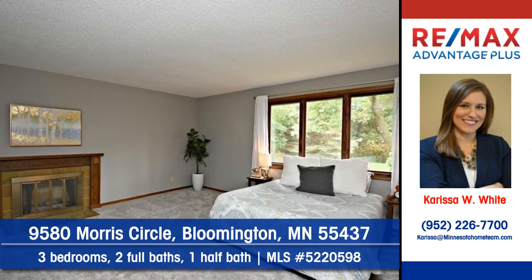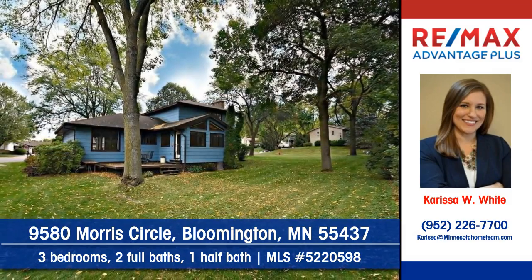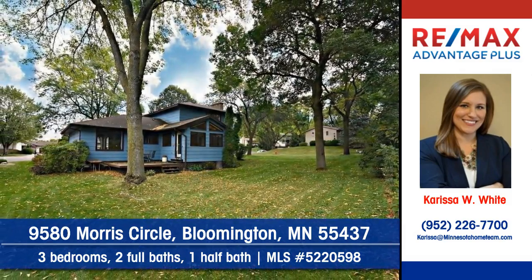The home features three bedrooms, two full baths, and one half bath. Lovely trees provide a cool and shady retreat.